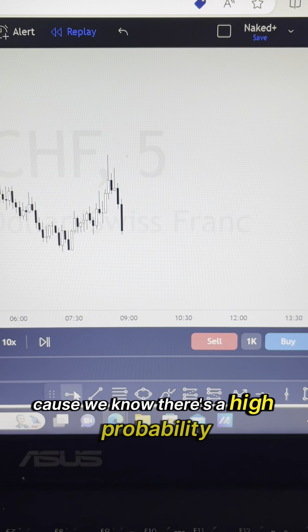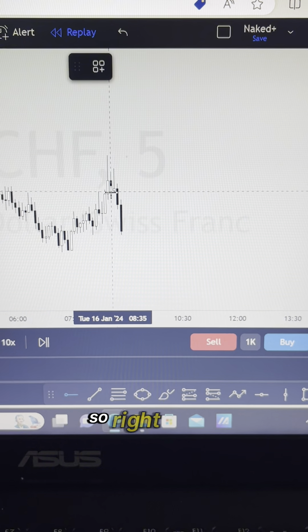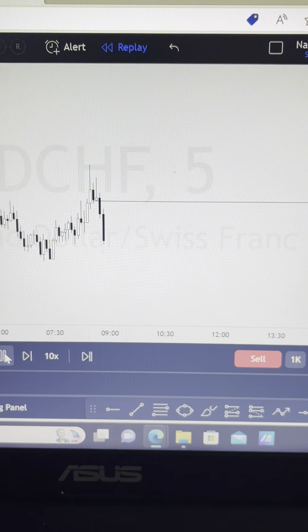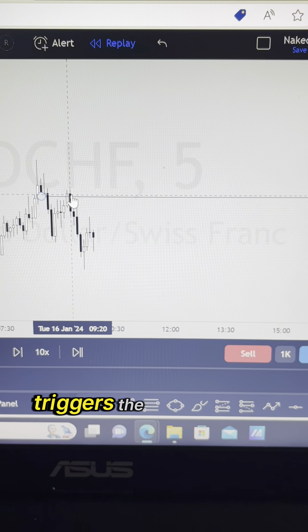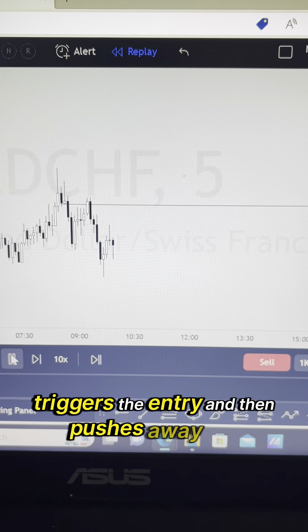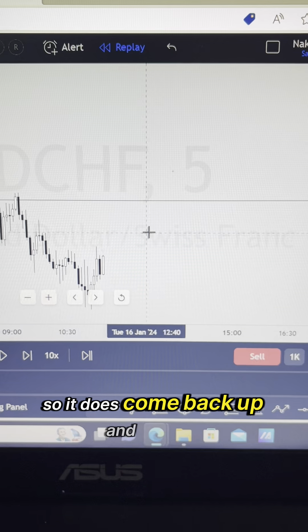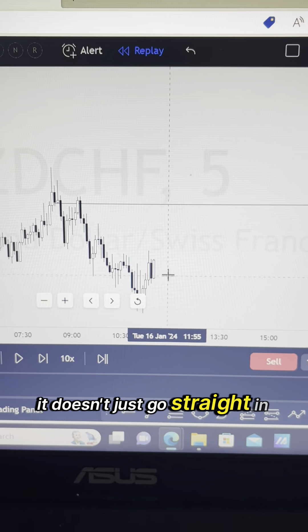There's a high probability that price is going to come back and fill that imbalance — so right there, that's the entry. Price comes right back to that area, triggers the entry, and then pushes away. And then it just drops from there. It does come back up and retest and then drops even further, because that's how the market goes — it doesn't just go straight in one direction or the other.